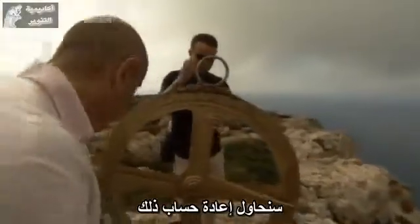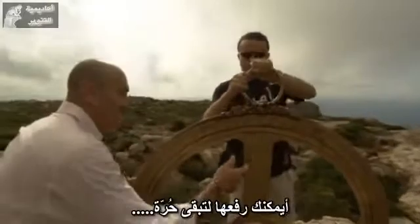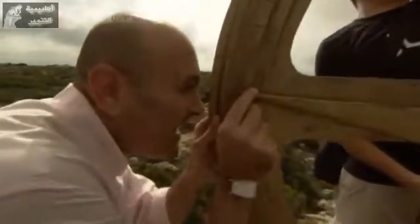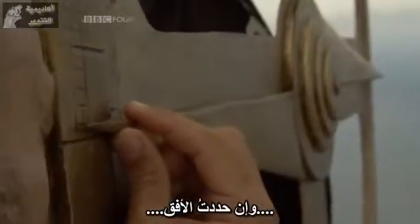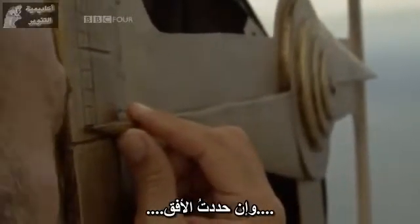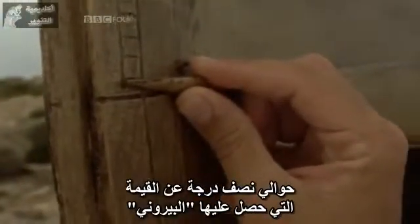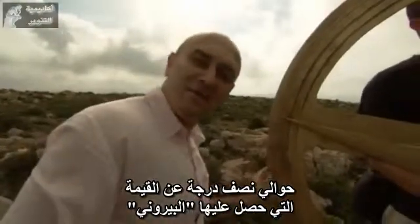So we're going to try and reproduce that. If you can lift it up so that it's hanging, and if I locate the horizon — it's about half a degree, which is about the value that Beiruni got.